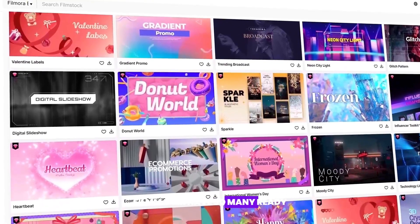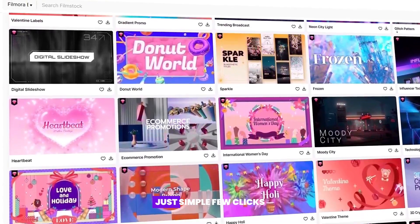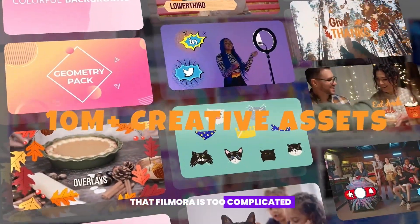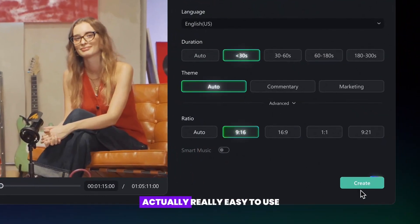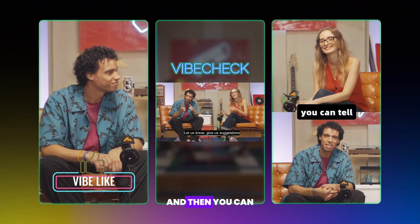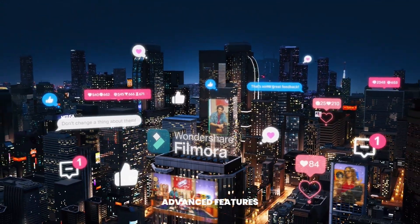Also, Filmora has so many ready templates to make your video editing simple with just a few clicks. You might be worried that Filmora is too complicated, but don't worry — it's actually really easy to use. The interface is super user-friendly, and you'll get the hang of it quickly, then explore all the cool advanced features.